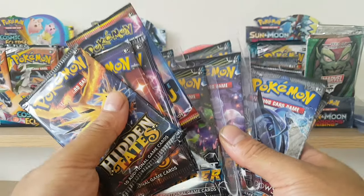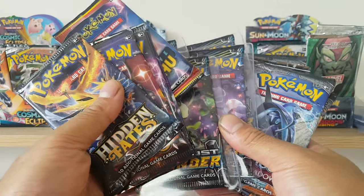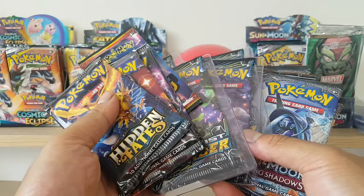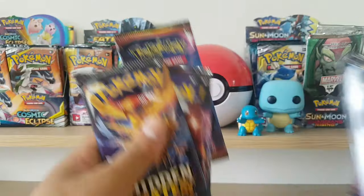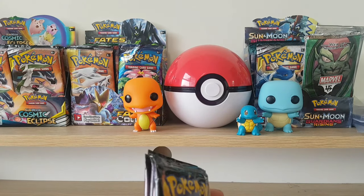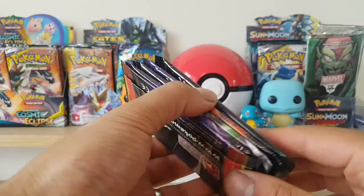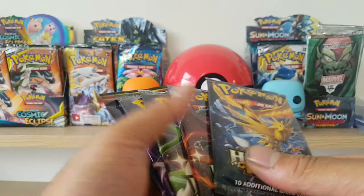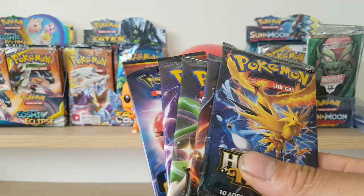What up guys, DJ back again, and today I've got some more Booster Pack art sets to show off. We've got quite a lot of art sets to go through. My name is DJ and I usually post one video a week. I am trying to collect all the Booster Pack art sets, so let's get into it.